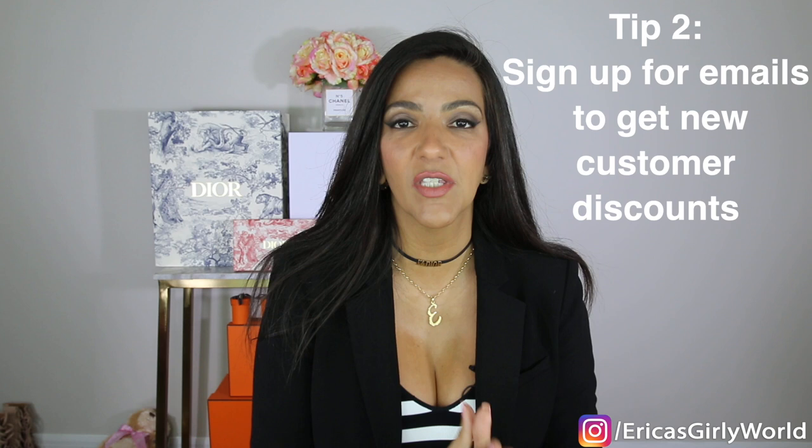Tip number two: make sure you sign up for emails on brand websites you love. Most of the time when you sign up for emails, you get a percentage discount on your purchase — sometimes 10%, 15%, or 20% depending on the brand. I don't sign up for all emails at once. When I go to a website that has something I'm going to buy, I sign up then to get that discount. Nine times out of ten, these initial discounts are valid on full-price items only.